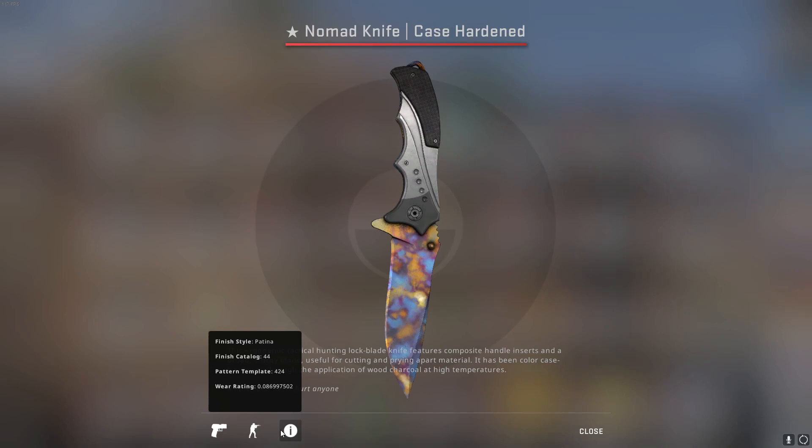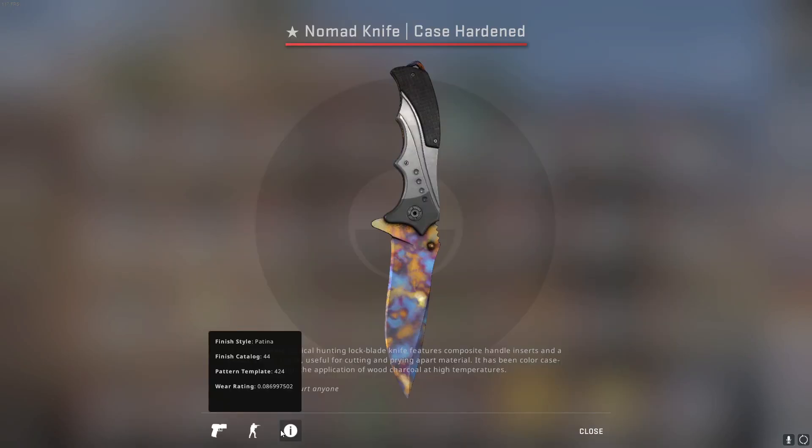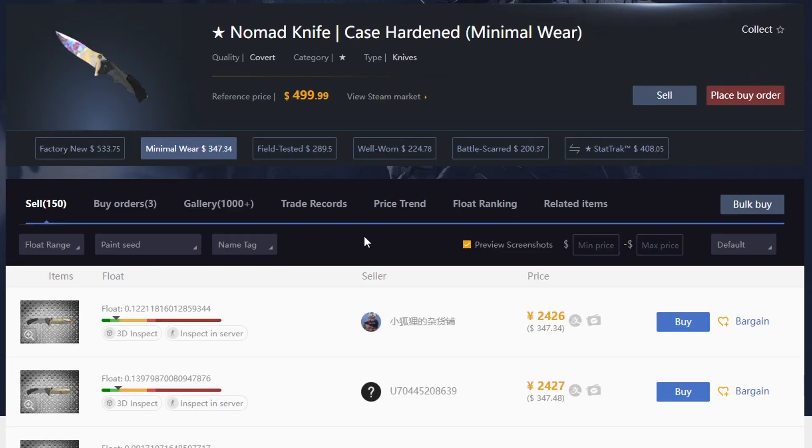The last but certainly not least — my Nomad Case Harden. I love this knife. I got it before the big Nomad knife hype started — they were really cheap before and then just went kind of crazy. The story is I really wanted the Nomad knife and had the Field Tested Silk Tiger at the time, which I made a video on. So I decided to sell the Field Tested Silk Tiger and buy this Nomad knife for around $150.